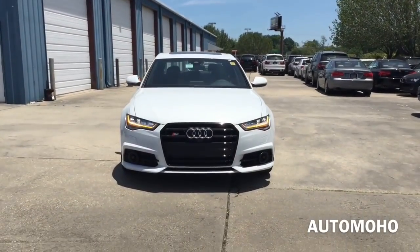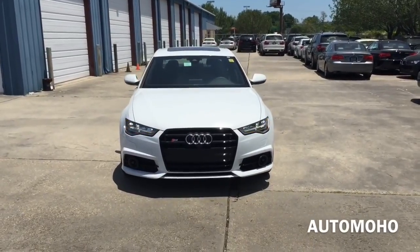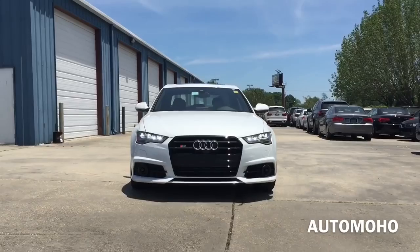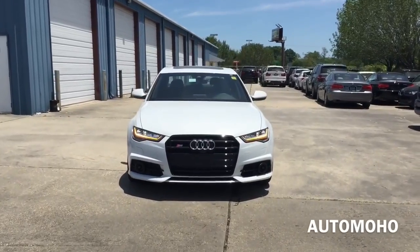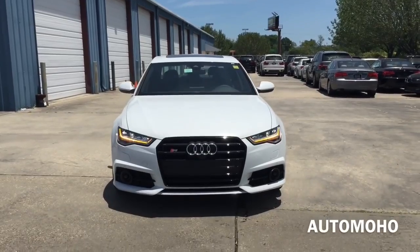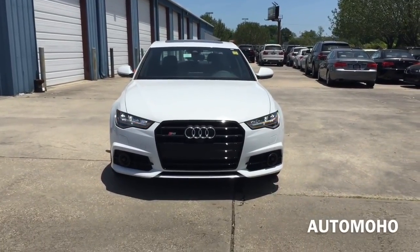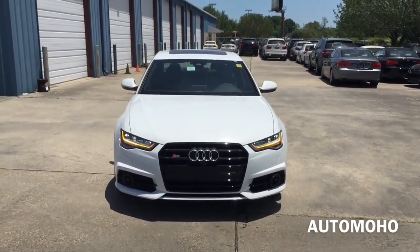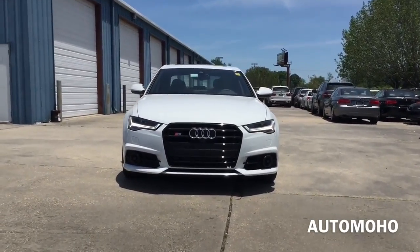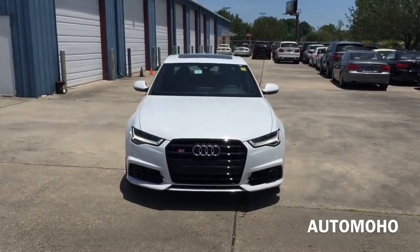The Audi S6 is an executive mid-size luxury vehicle manufactured by the German automaker Audi, now currently in its fourth generation. It is a high-performance version of the A6. For 2016, the Audi S6 comes in two different trim levels: starting with the Premium Plus and the Prestige. The one I have here today is the Premium Plus, beautifully finished in Glacier White Metallic.